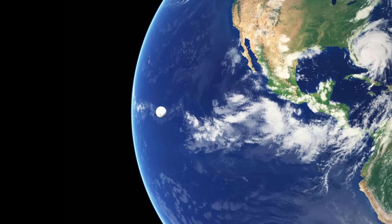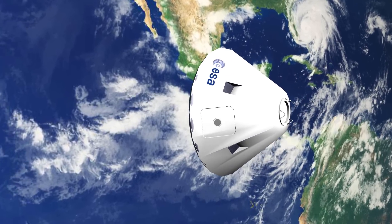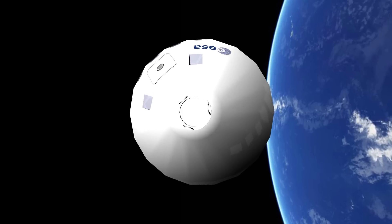A spacecraft coming back from orbit or deep space will usually have a very high velocity relative to the Earth when it hits the atmosphere. As the spacecraft moves through the air at high speed, it starts to heat up due to friction with the air. The heat generated is so high that if left unchecked, it would literally melt the spacecraft.